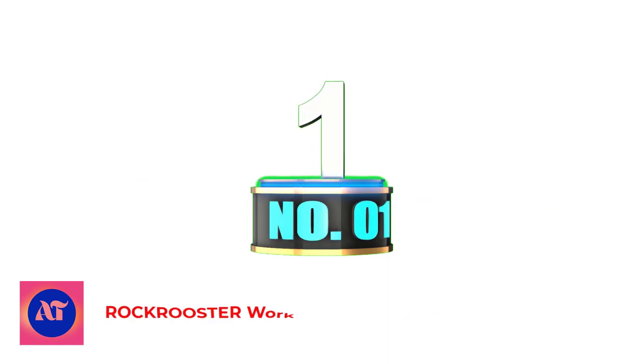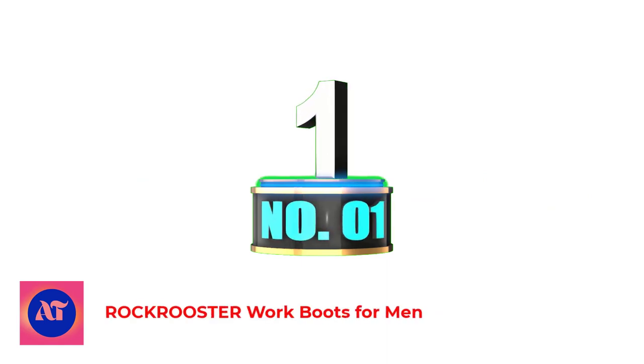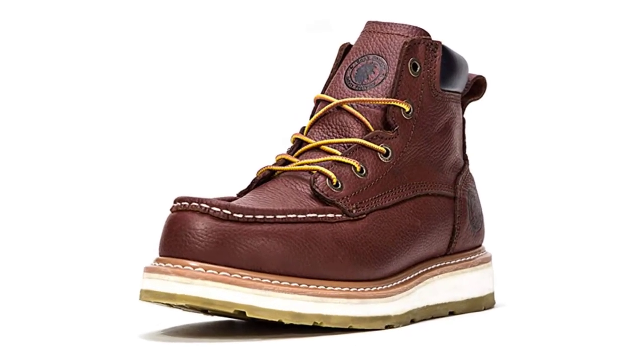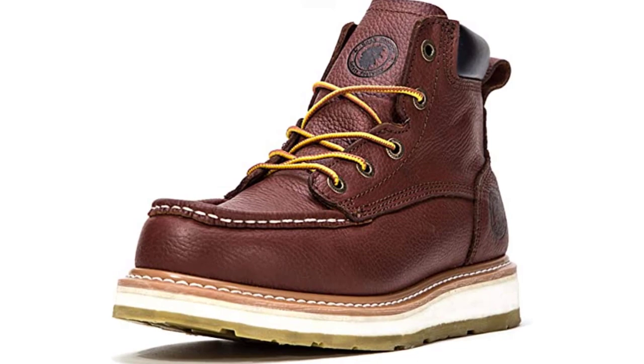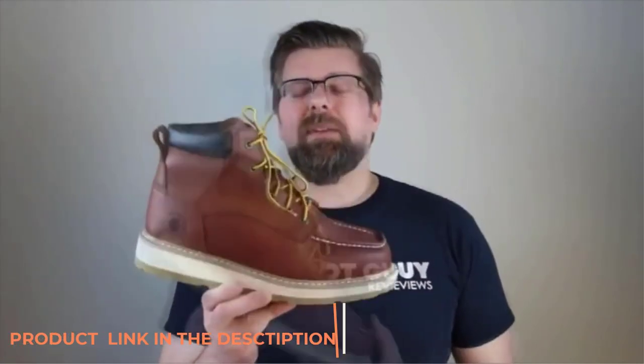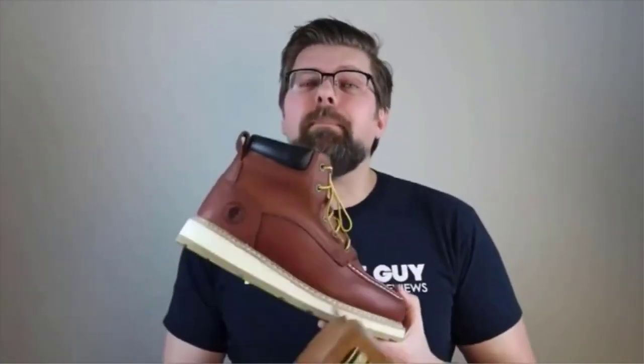Number 1: Rockrooster Work Boots for Men. Choose from a variety of toe cap options with the laced Rockrooster Work Boots, available with a soft toe cap, composite toe cap, and steel toe cap to keep the wearer's feet safe from falling objects. These full-grain leather boots are resistant to heat, flame, and molten metal spatter.